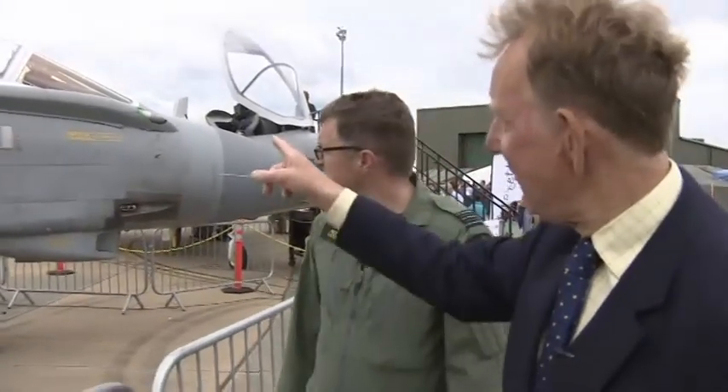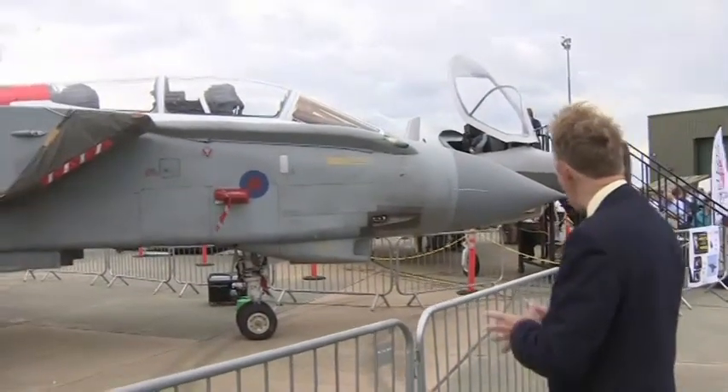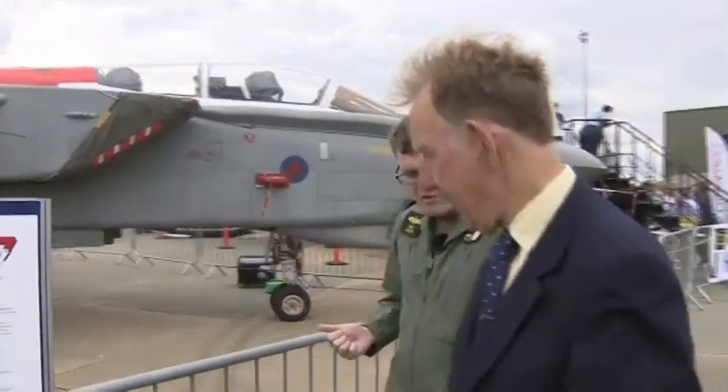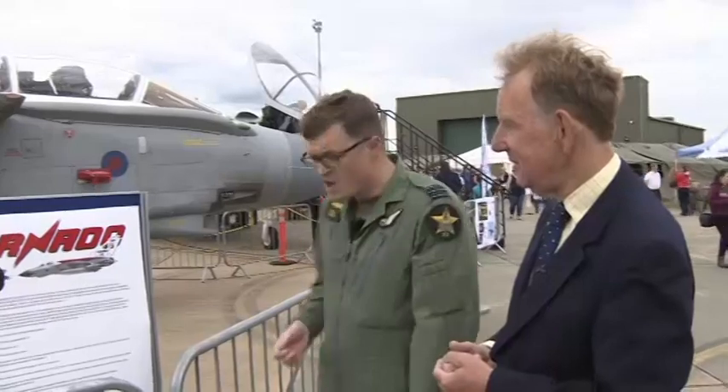Now above there we've got the refuelling pod folded away — that's a later addition. What did that give the aircraft that early models didn't have? The refuelling probe is strapped onto the side of the aircraft and allows us to extend our range and airborne endurance. We fly missions up to about eight hours using the refuelling pod. Our unrefuelled airborne time is about two and a half to three hours.